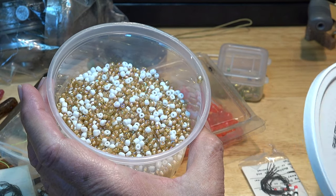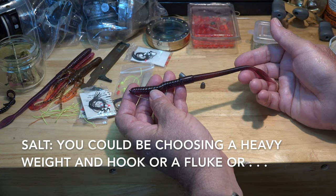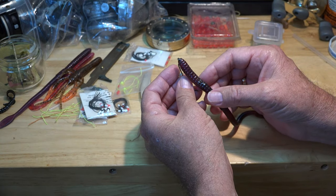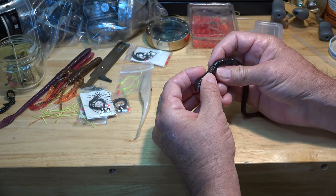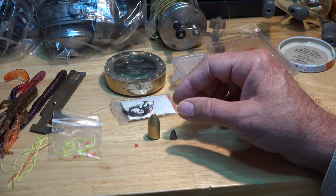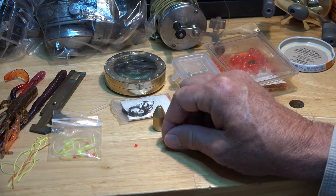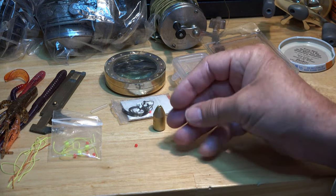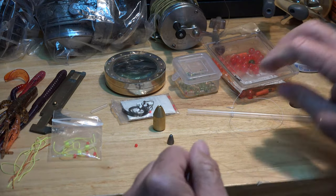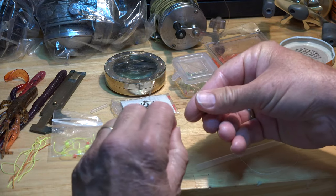Our first step is to select a worm. I've selected the granddaddy of them all — a Mann's jelly worm. I have hooked it and made it weedless by snapping the plastic back, just like you're supposed to do. Now we select a weight. I'm going to go with a lightweight here at first — ninety percent of our fishing is on the shelf out here and all we need is a little lightweight for our setups. We've got some line, so thread a sinker on first.